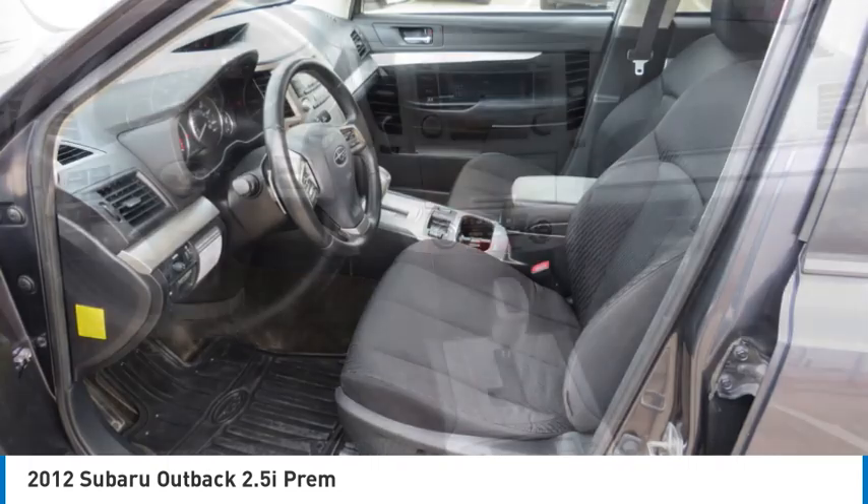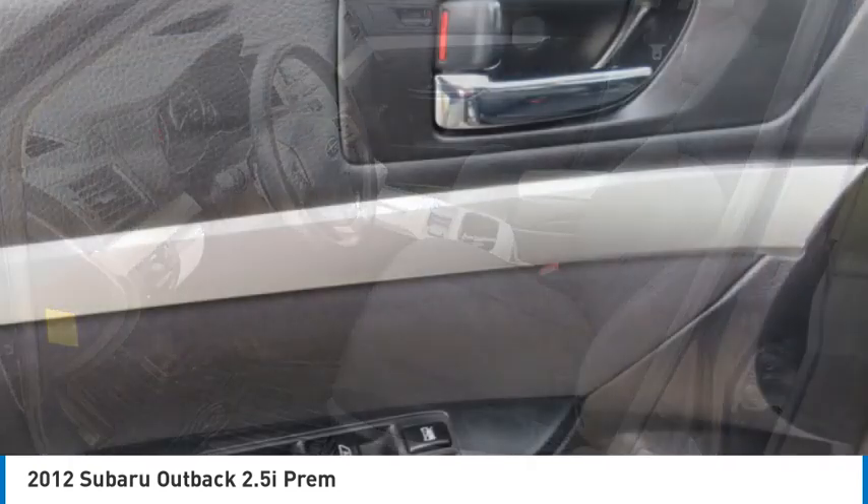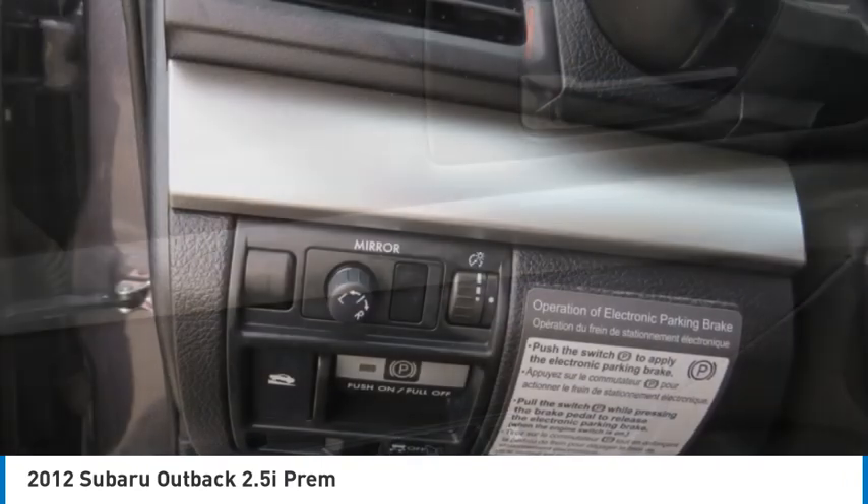Headlights auto off. Mirror memory. Security system. This beauty will make even your house keys jealous. Drive it today.